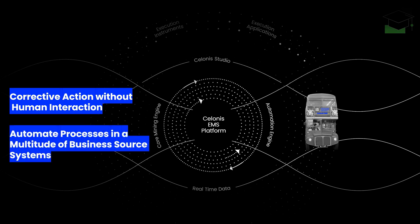The Salonis EMS is able to directly automate processes in a multitude of common business source systems, including SAP, Oracle, Salesforce, and Custom Systems.